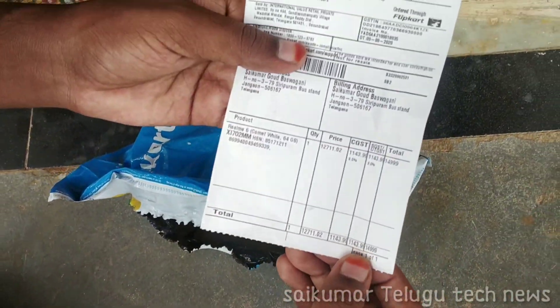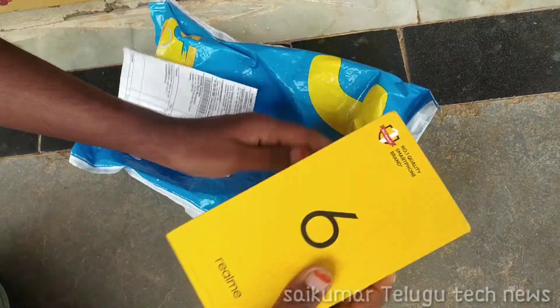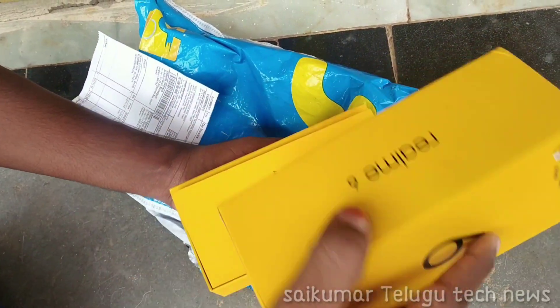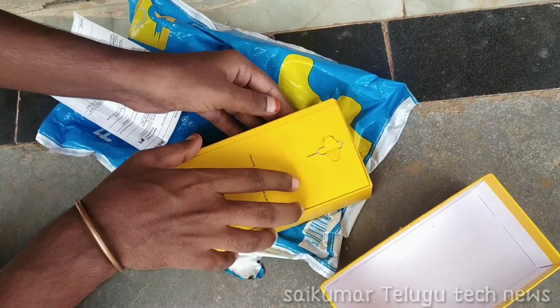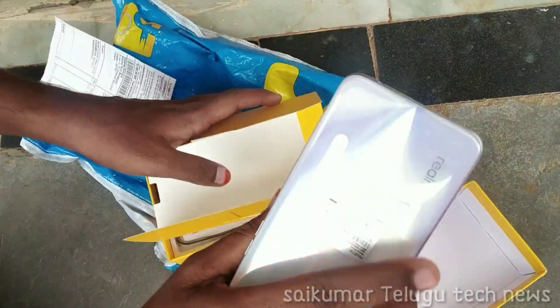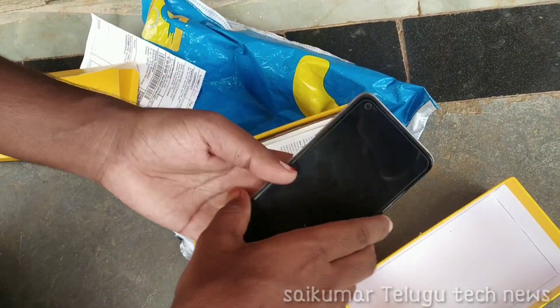Friends, in this video you will see the mobile unboxing. The mobile shipping case is a shortcut — here is our box. The mobile is inside, let's open the pouch.